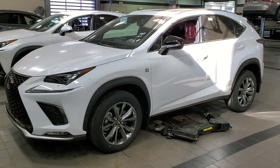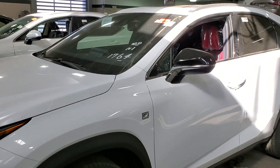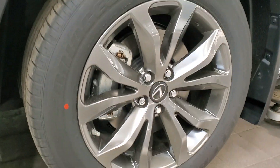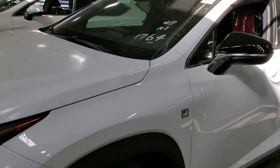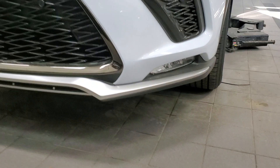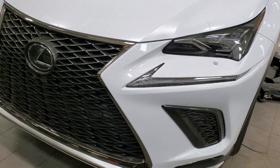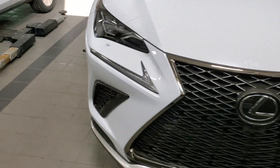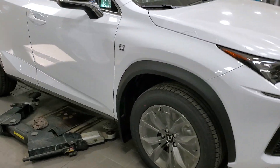Here we have the all-new 2020 Lexus NX F-Sport Series 2, white with the red interior. It's got alloy rims, signal lights on the mirrors, triple LED headlights with fog lights just down below, F-Sport Series grille, signal lights on that Lexus badge there, front sensors and rear sensors.